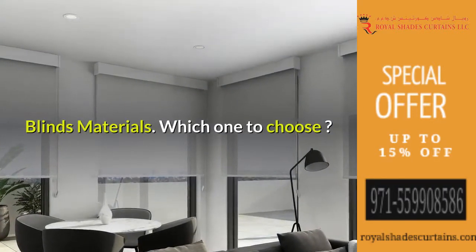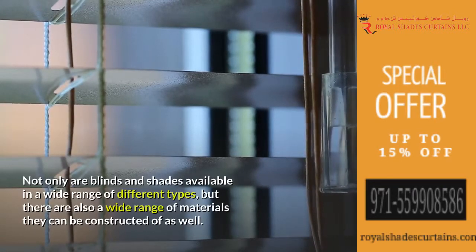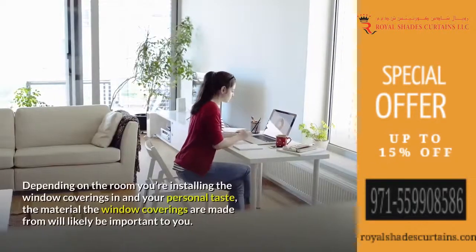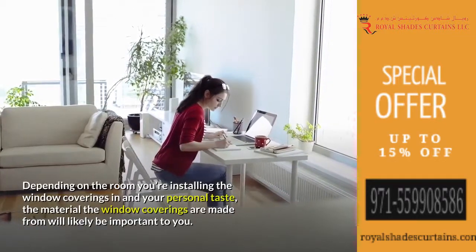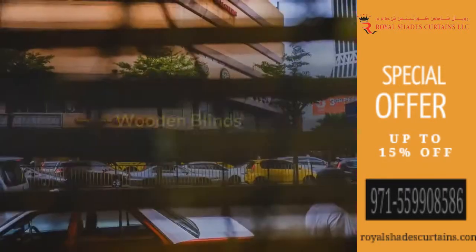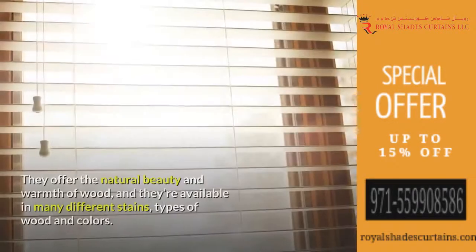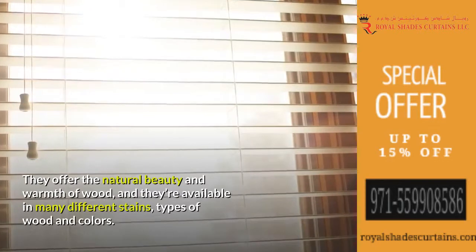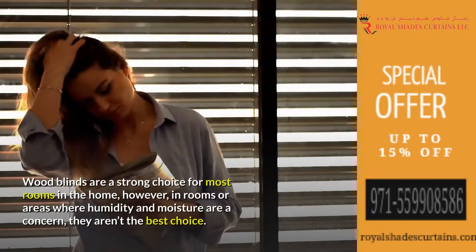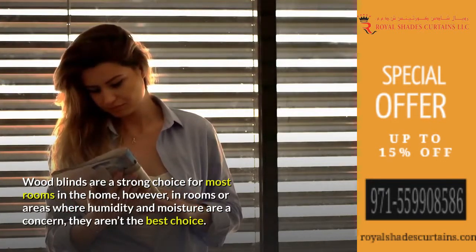Not only are blinds and shades available in a wide range of different types, but there are also a wide range of materials they can be constructed of. Depending on the room you're installing the window coverings in and your personal taste, the material will likely be important to you. Wood blinds are a popular choice for most applications — they offer the natural beauty and warmth of wood, and are available in many different stains, types of wood, and colors. However, in rooms where humidity and moisture are a concern, they aren't the best choice.